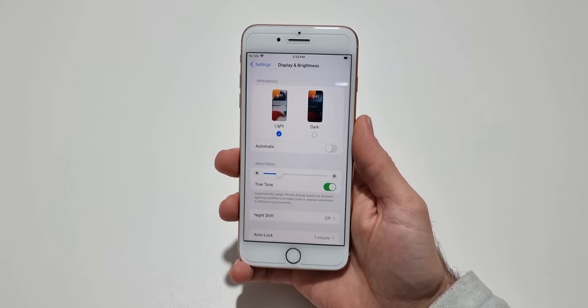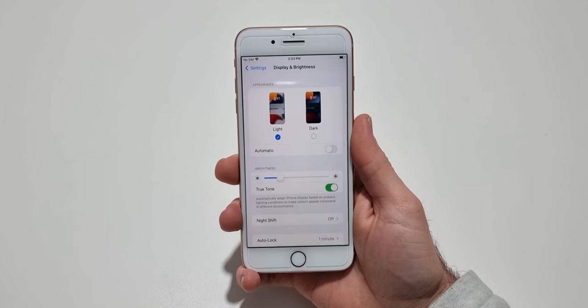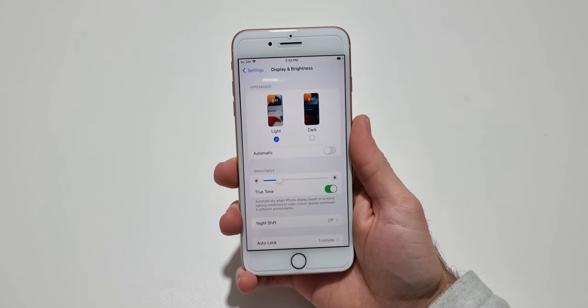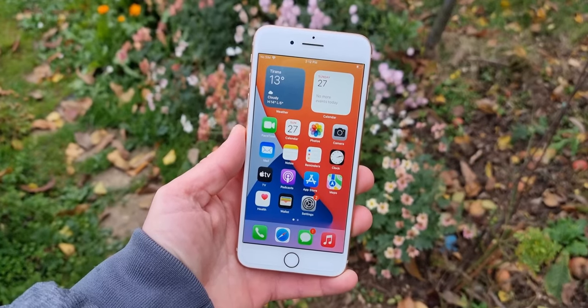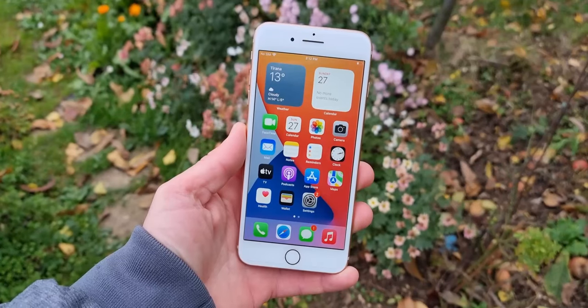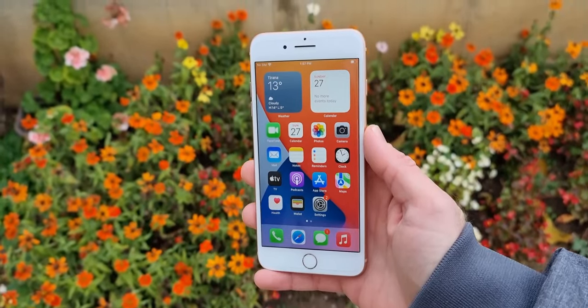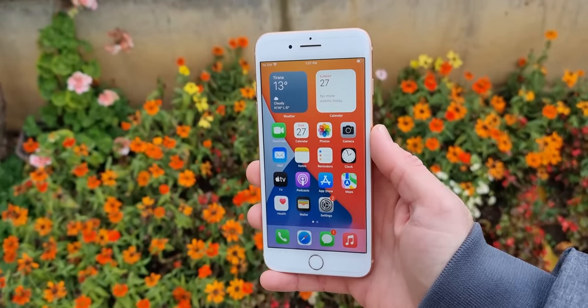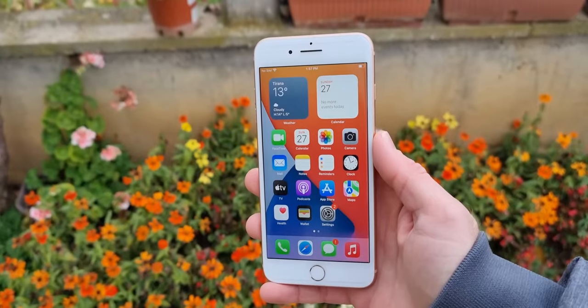The iPhone 8 Plus has a 5.5-inch LCD display with a full HD resolution. The display isn't really that good anymore — its colors aren't as vibrant as OLED phones, and even though it is a bright panel, it doesn't come close to newer devices. Personally, I don't really enjoy watching content on this device.